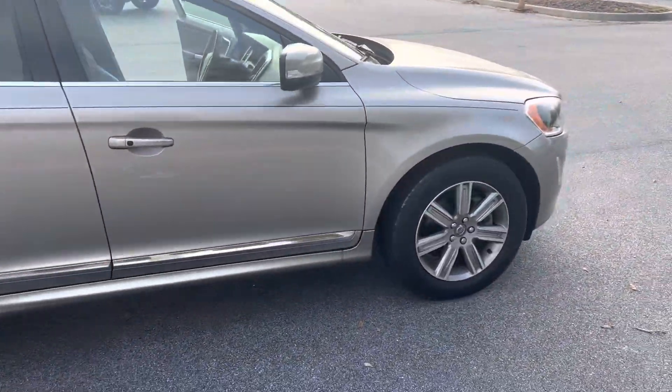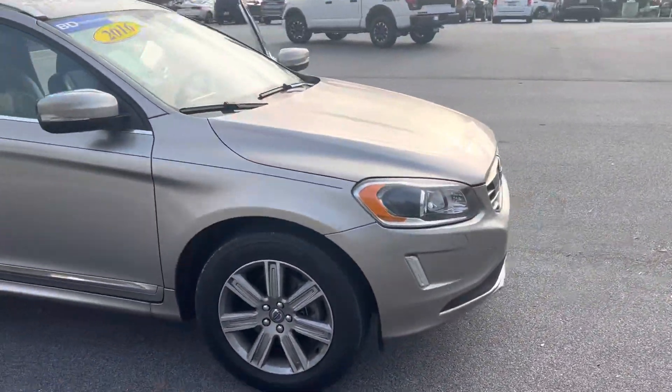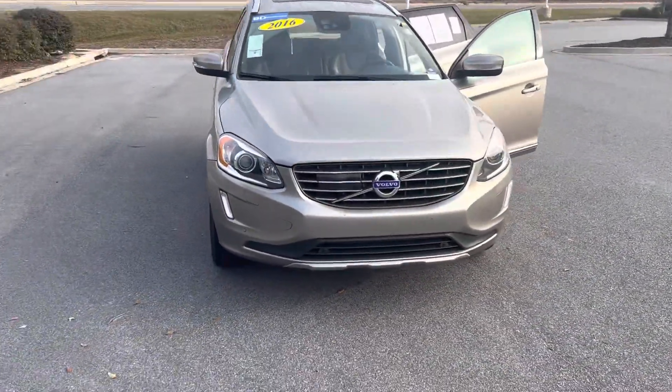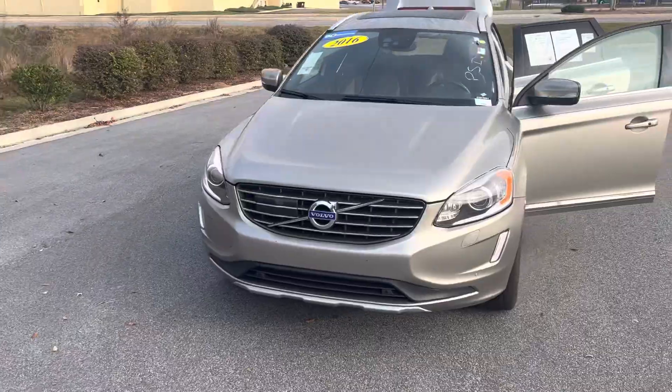The passenger side, as you can tell, looks in great condition. If you have any questions or want more information, you can always reach me at 912-978-1234. Thank you and have a great day!